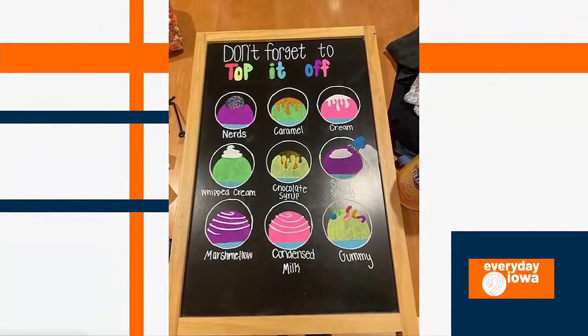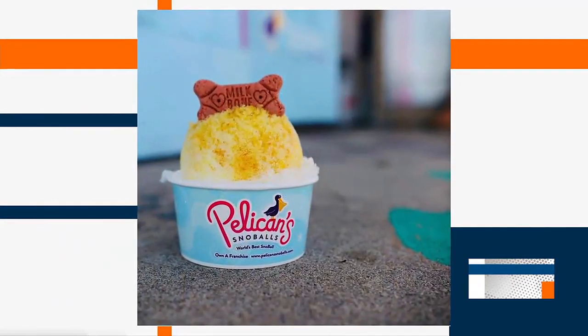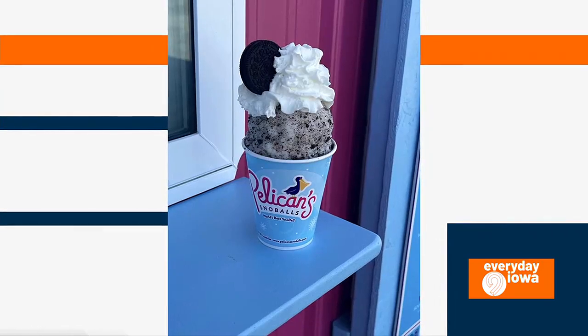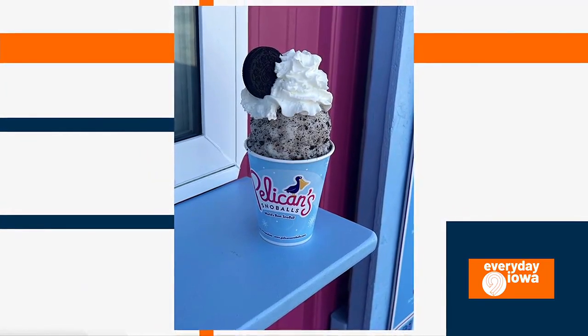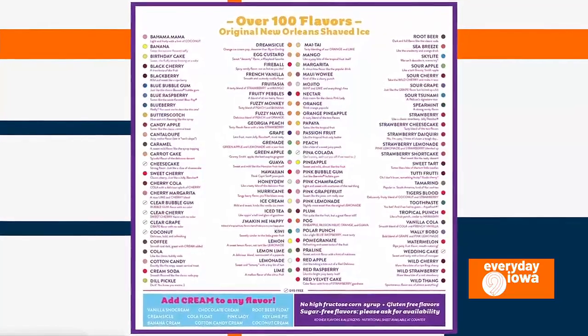Is this a seasonal business? It is. We typically open before April 1st and we close somewhere around the middle of October depending on weather. So people have another month or so to get some snowballs. I think it's going to be pretty warm this week, so you have to go out and see them.